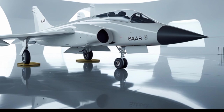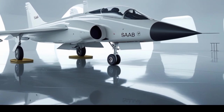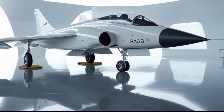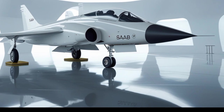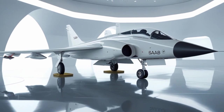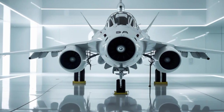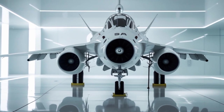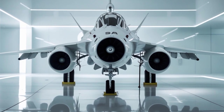The 2025 Gripen is loaded when it comes to weapons. It carries a mix of beyond-visual-range missiles, air-to-ground munitions, and even electronic warfare pods that make it nearly invisible to enemy radar. Its state-of-the-art AESA radar locks onto multiple targets with pinpoint precision, making it one of the most formidable jets in aerial combat.